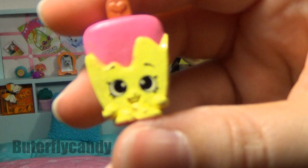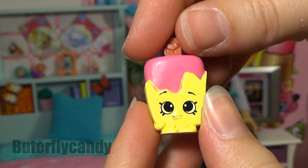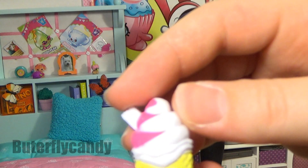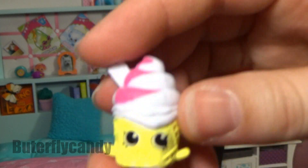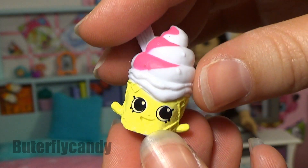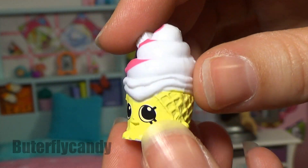All right, let's start with Popsicle. And this is Coney. I wish the ice cream I ate had a cute little face on it — maybe I wouldn't eat so much!